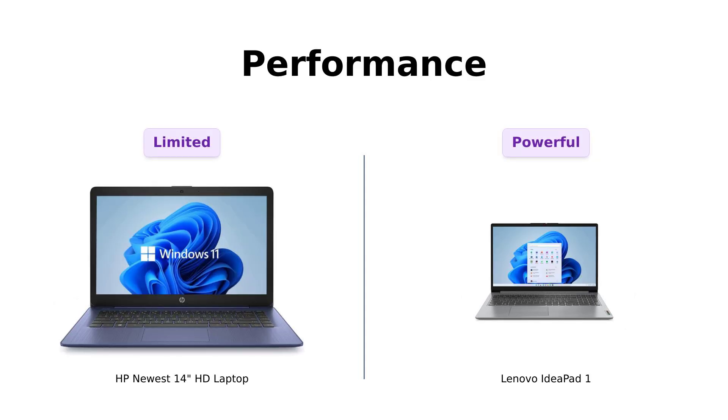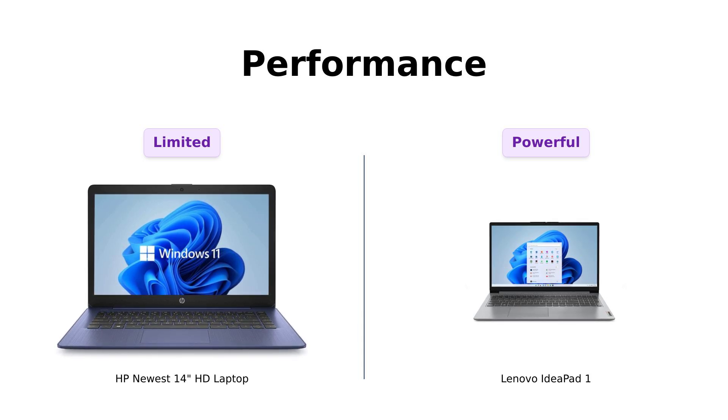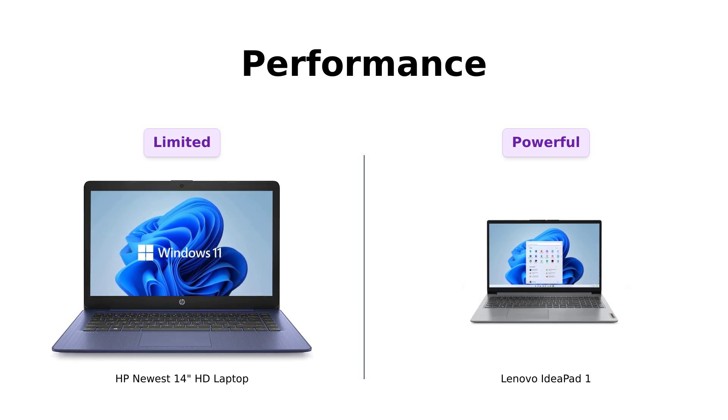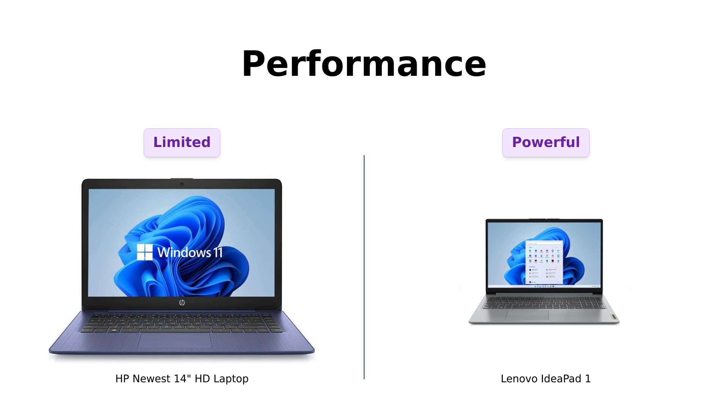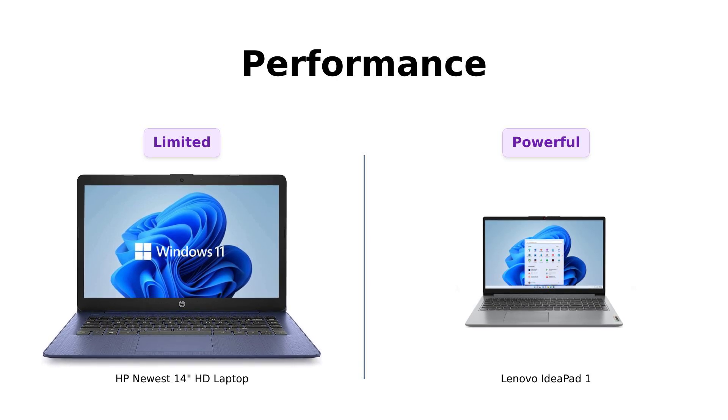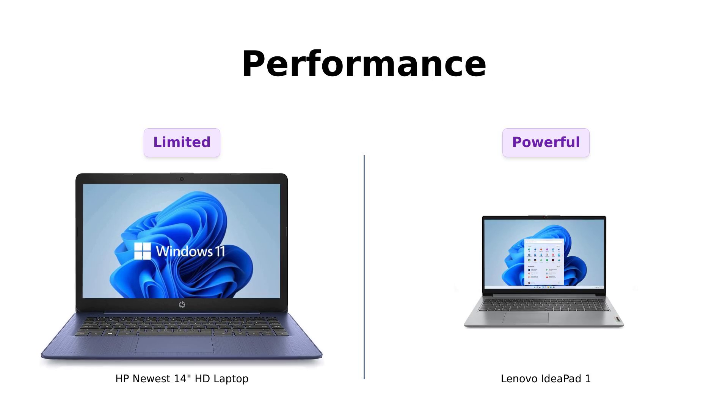Now let's discuss performance. The HP Newbie is powered by an Intel Celeron dual-core processor, which is suitable for basic tasks like browsing and streaming. However, some reviewers have mentioned that it runs slowly for more demanding applications. The Lenovo legend boasts an AMD Ryzen 5500U processor, and reviewers have praised its fast performance and ability to handle multitasking, making it a better choice for those who need more power.